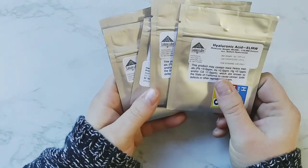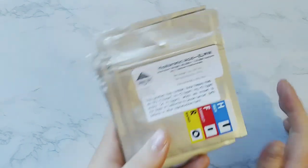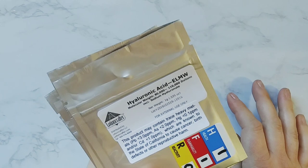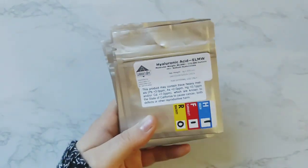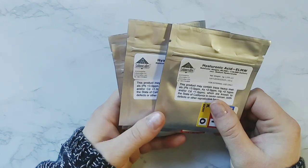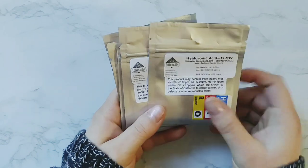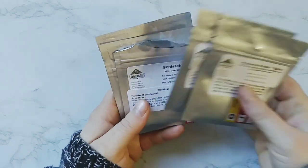Next I got some hyaluronic acid, 80 to 110,000 Daltons. So this is like a medium molecular weight. I wanted something that wouldn't create a gel serum, that I could use in some cream gels and some toners. So I got two grams of that.